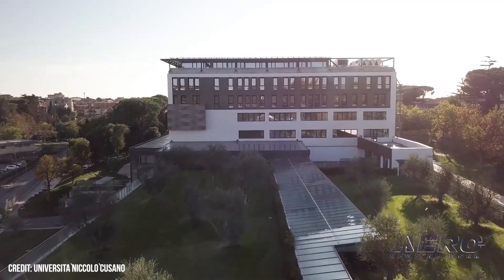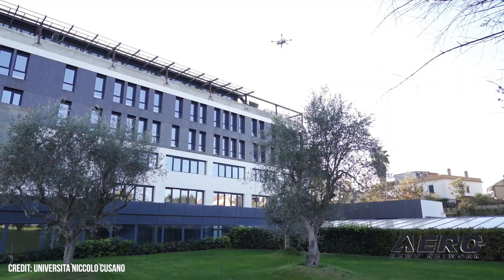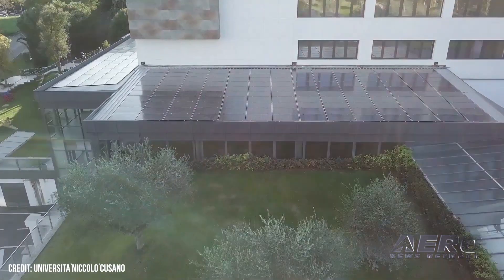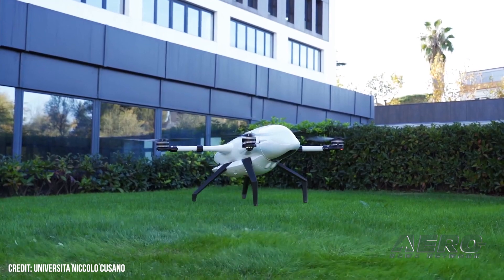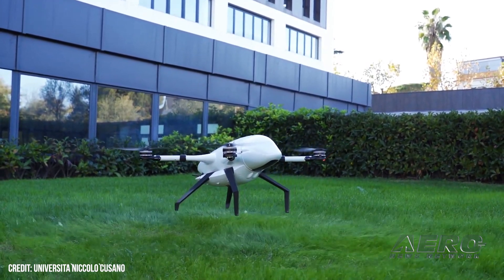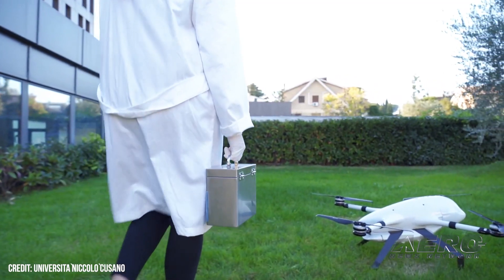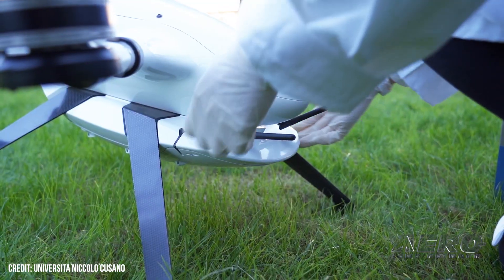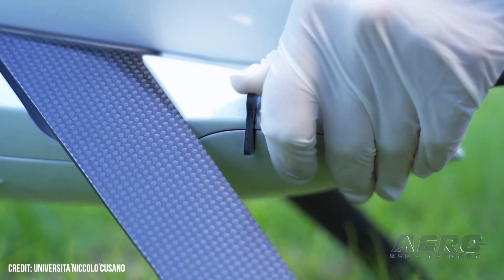The next version will be a tilt-rotor, and then the Beluga will go back into the ocean — we are also designing a submarine version. All three versions will share the same electronics and the same ground control station, so it will be an ecosystem: once a pilot can fly one, they can operate the entire ecosystem. Pietro, thank you so much for your time on Aero News and especially for Airborne Uncrewed.